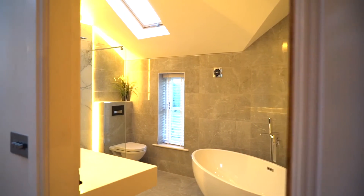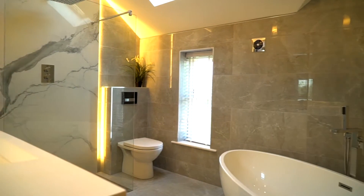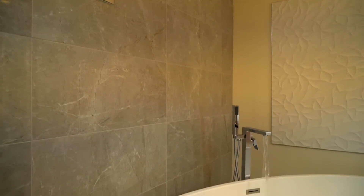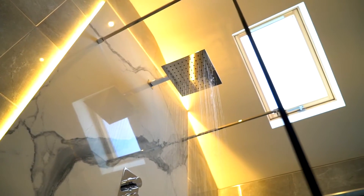The main bathroom is simply stunning with cutting-edge design, incorporating the best bathroom features available — an oval designer bath with free-standing filler taps, perfectly situated to take in all the angles of this amazing bathroom.